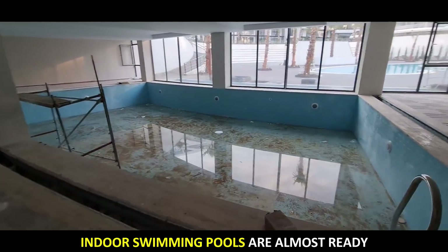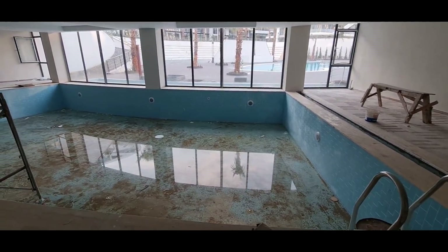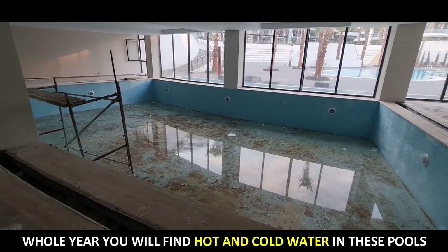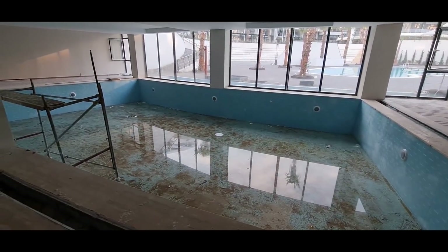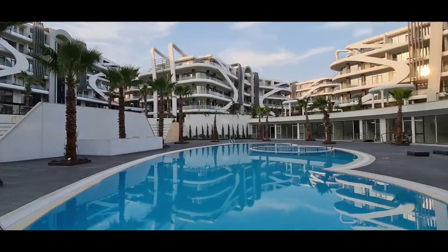This is the indoor swimming pool. When you buy a property in this compound, you are able to swim throughout the whole year — outside during summer, and the indoor pool with heating is available during winter season. The smallest apartments are 1+1 and the biggest ones are 4+1.